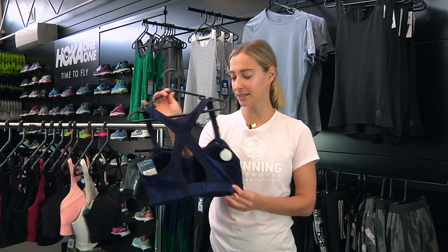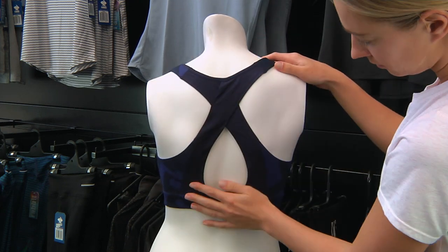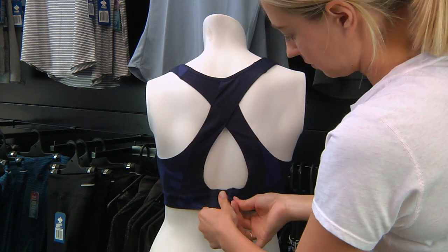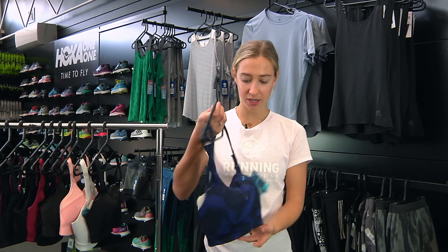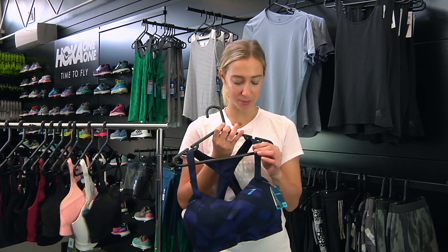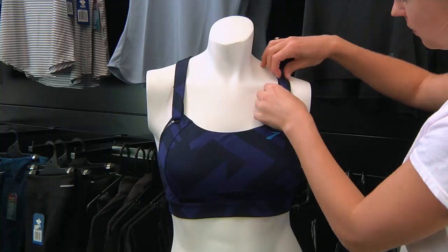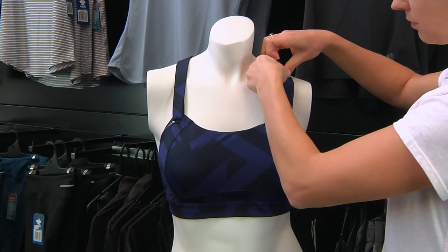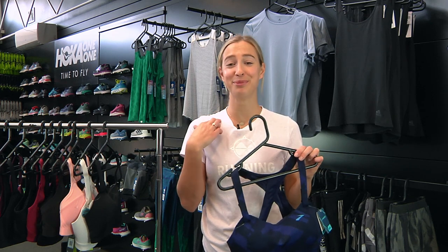The strap style is a racerback, great for running and allowing freedom of movement. One thing I love is the bonded seams at the back which reduce abrasion. It's also got a clasp for an adjusted fit and makes it easier to put on. The cup style is molded and contoured, giving a flattering fit with great support. There's mesh for high heat zones and super breathable cups. The front straps have strap stabilization to minimize bounce, and Brooks has added a velcro fit so you can adjust the height. There's also cool padding to reduce collarbone abrasion.